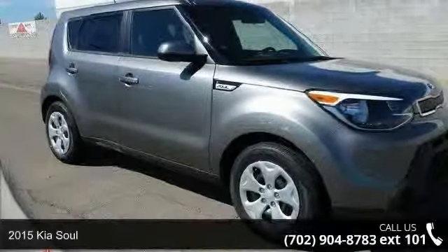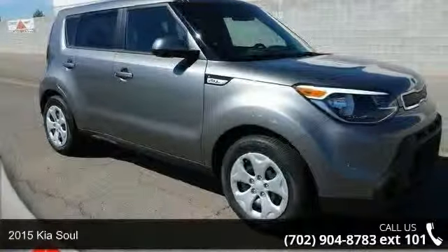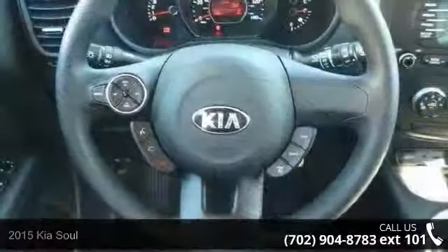Step onto the 2015 Kia Soul. If you are looking for an automobile with great features, look no further.